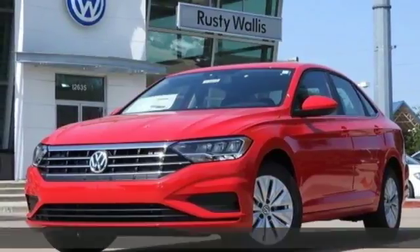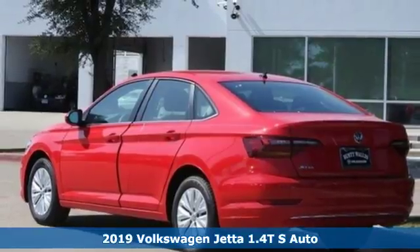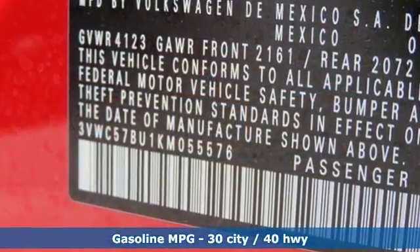It's a new 2019 Volkswagen Jetta. German-engineered style, performance and precision come together to create the perfect compact sedan. You'll look forward to every drive with features like these.